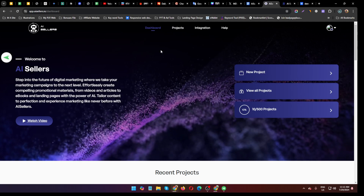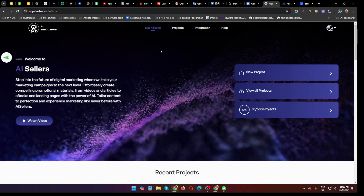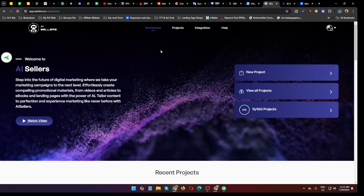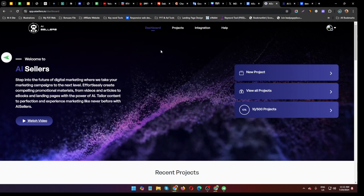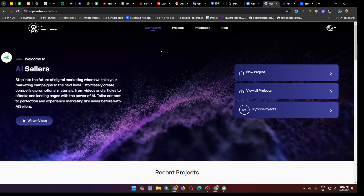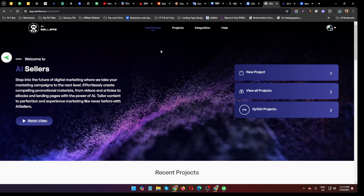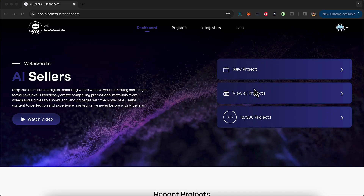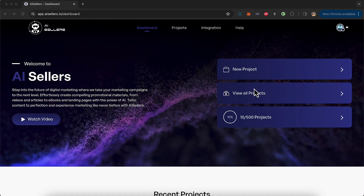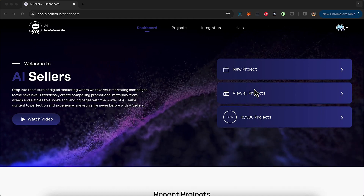In a nutshell, run an AI-powered full-time digital marketing agency with AI Sailors. I will also give you a $50 coupon code and a bundle deal, so stay tuned. Let's see the demo first. Welcome to AI Sellers — in this short walkthrough video I'm going to show you how you can market and promote any product, service or business online.